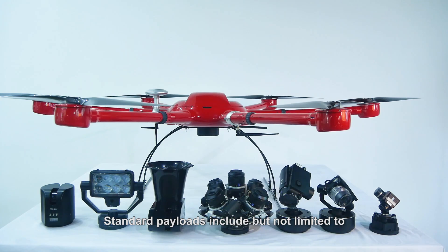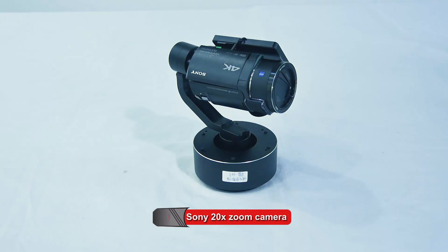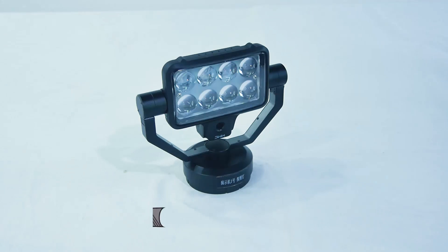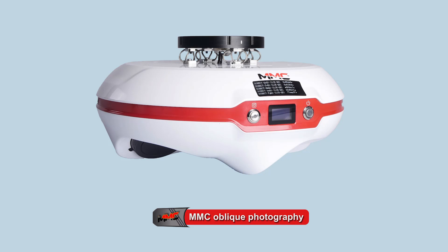Standard payloads include, but are not limited to, an 18x low-light camera, Sony 20x zoom camera, MMC megaphone, MMC eyedrop, MMC searchlight, FLIR View Pro, and MMC oblique photography.